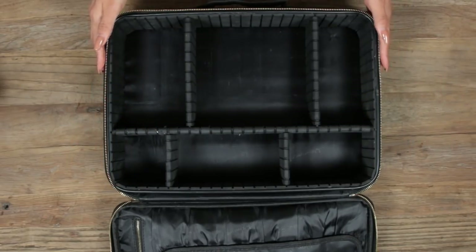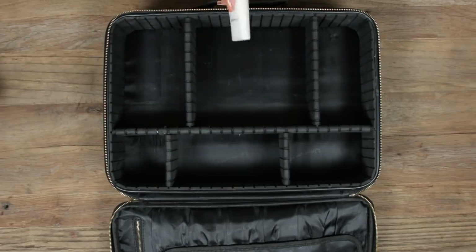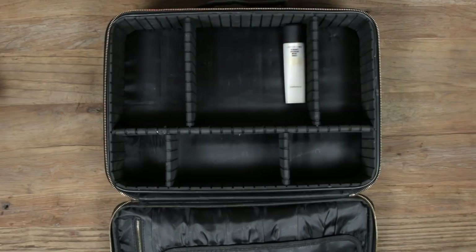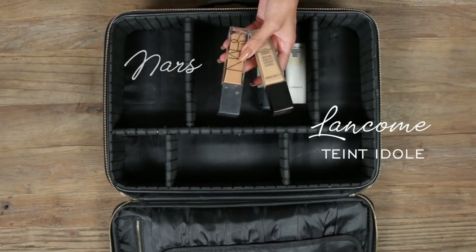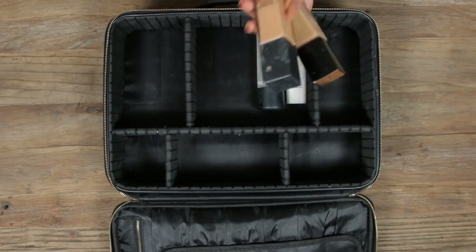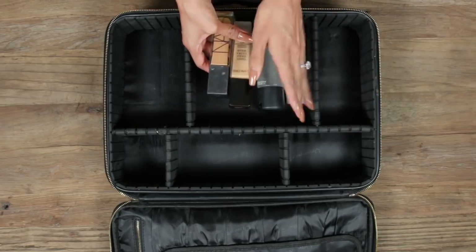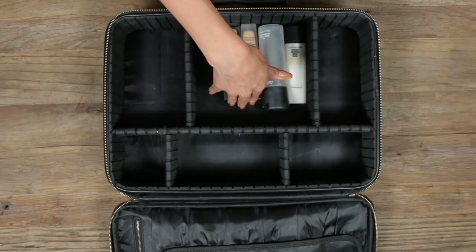I always pack my makeup according to how I apply it, that way I don't forget anything. I'll start with the first thing I use: my MAC Strobe Cream goes with me everywhere — it gives your skin a really nice glowy look. Then we have MAC Fix Plus. For foundation I'll be using Lancôme and NARS. A lot of people are worried about carrying on fluids — as long as the ounces are under three fluid ounces it's totally fine. If you want to put them in Ziploc bags, that's what they'd like you to do.